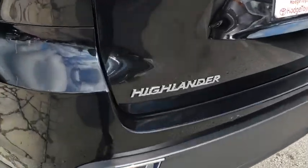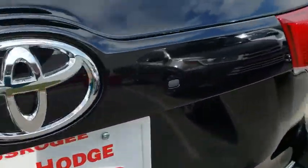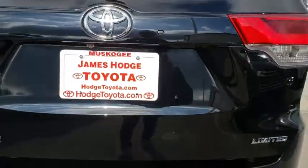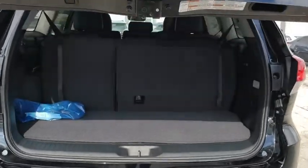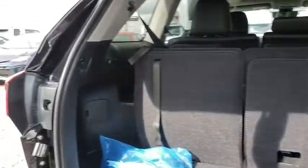Here are some of this vehicle's great options: power passenger seats, traction control, power liftgate, navigation system, dual airbags, power steering, alloy wheels, four-wheel disc brakes, universal garage door opener.